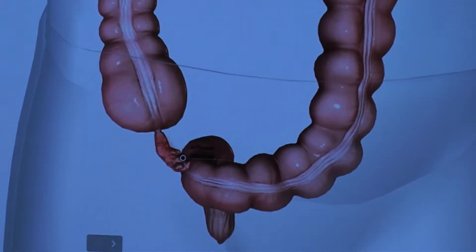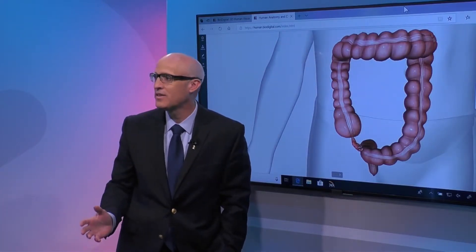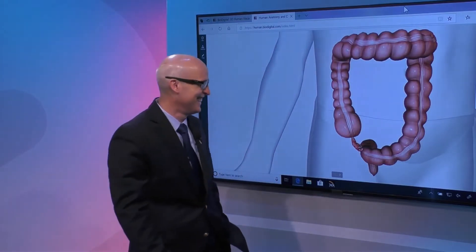What is the function of the appendix? Do we really even need it? Obviously they took mine out, and my father said just take it out — she doesn't need it, nobody needs it. Well, you can live a normal, healthy life without your appendix. It's not needed the way your liver is.